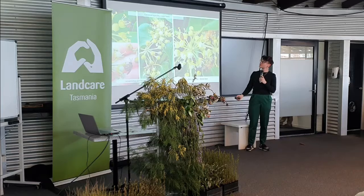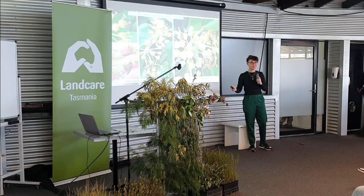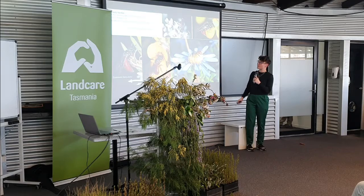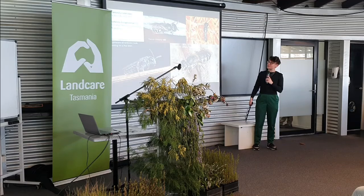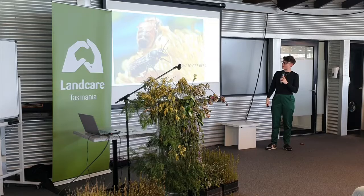Every single photo in the next part is a different species of native Tasmanian bee - I just want to give you the impression of how many there are for you to get to know. These are reed bees and resin bees, and burrowing bees that live in tunnels in the ground. Take note of some of the different native or introduced plant species they are living on.